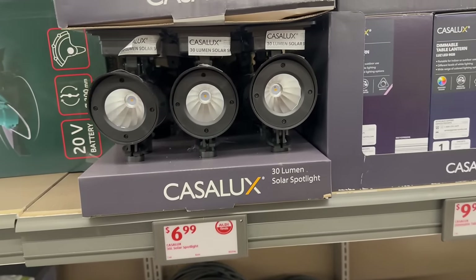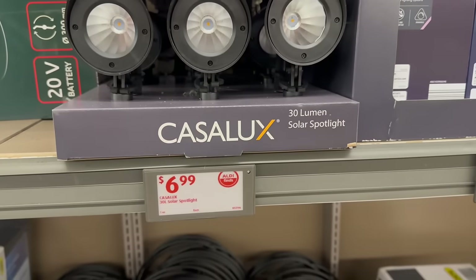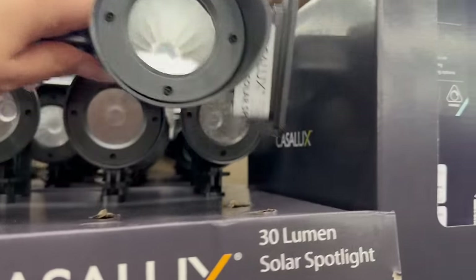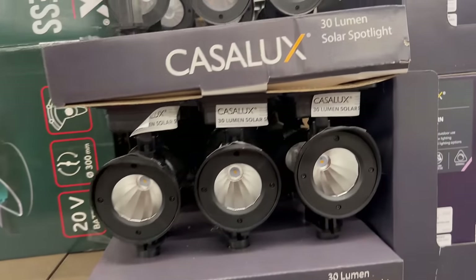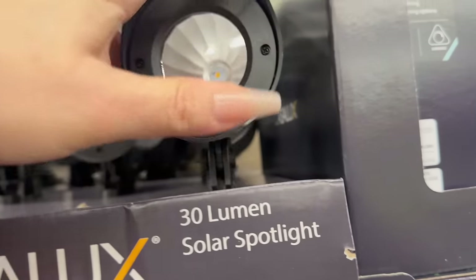They also have 30-lumen solar spotlights as well, and these are going for $6.99 each. This is what they look like on top — pretty nice for $6.99.